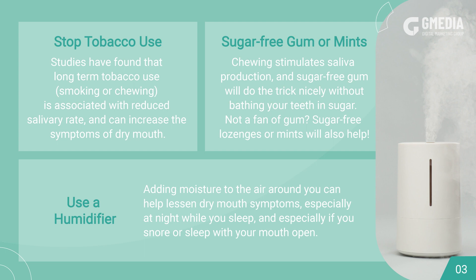Stop tobacco use. Studies have found that long-term tobacco use, whether smoking or chewing, is associated with reduced salivary rate and can increase the symptoms of dry mouth.